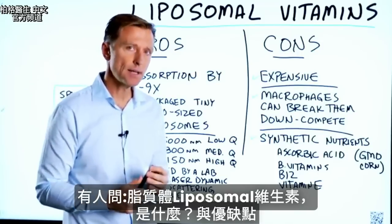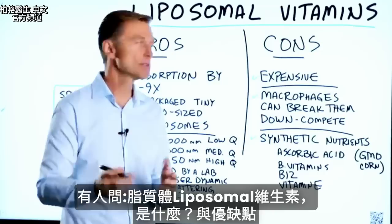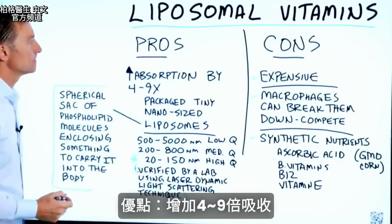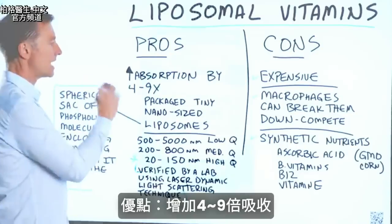Had a question about liposomal vitamins, so let's talk about exactly what it is and the pros and cons. One pro is that it can greatly increase your absorption by a factor of four to nine times.